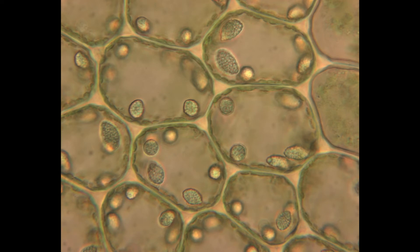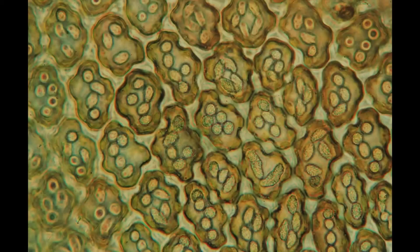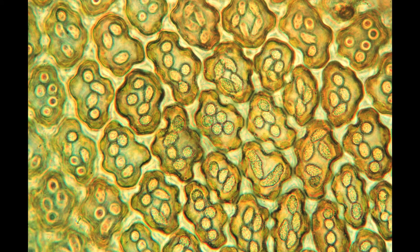Another hypothesis is that they might act as an anti-freezing agent. But really, scientists are not too sure. These oil bodies found inside the cells actually disappear upon drying out of the specimen, so they're only available for observation in live plants.